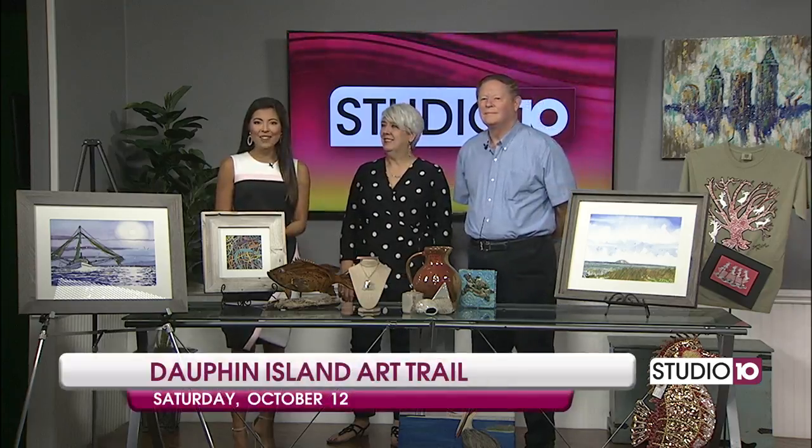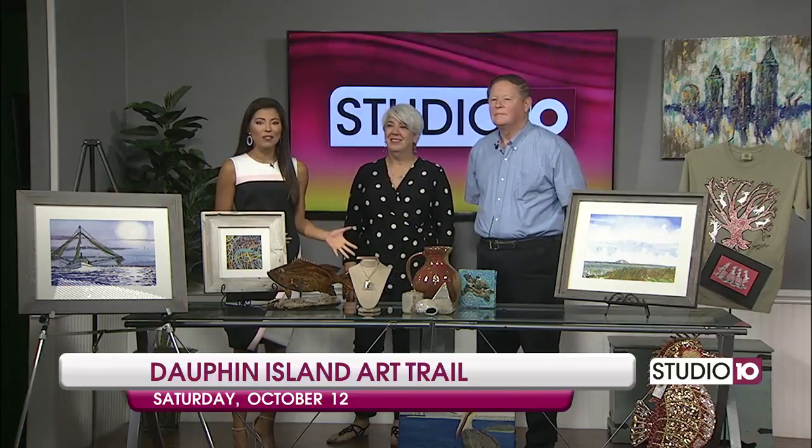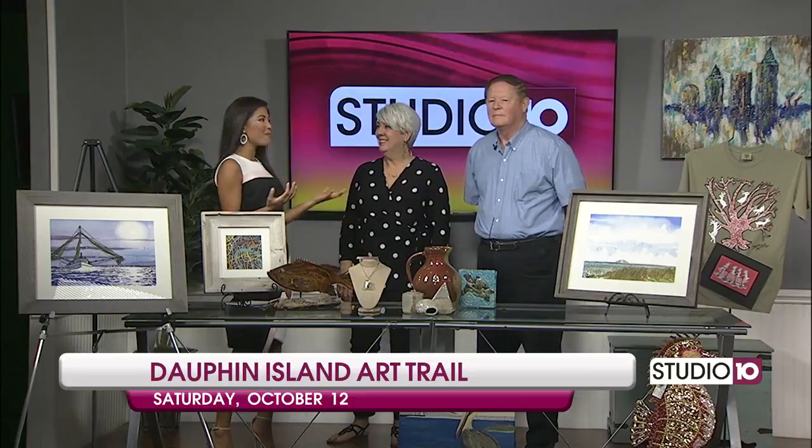Welcome back. We'll join the 9th Dolphin Island Art Trail. This year's event features more than 40 artists and a dozen locations across Dolphin Island. Artists Dena McKee and Joe Sheffield are here to tell us all about it. Good morning to you both.